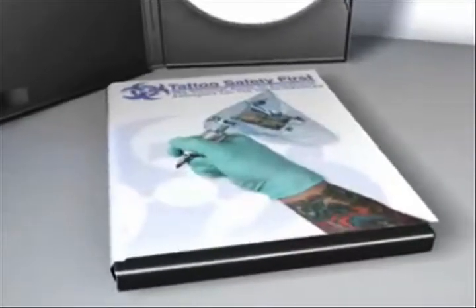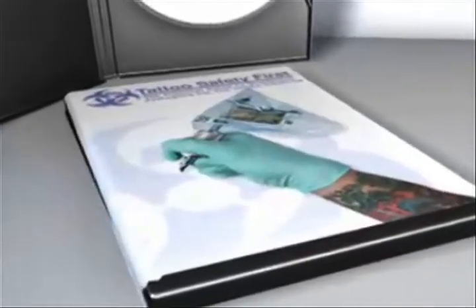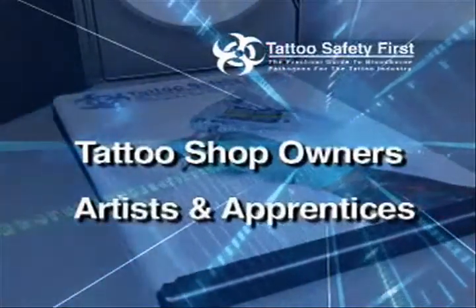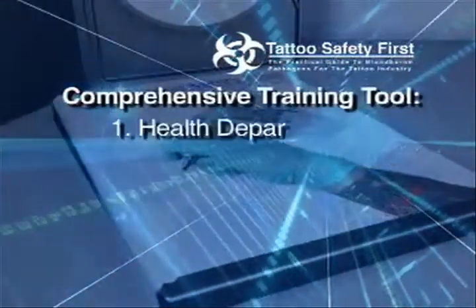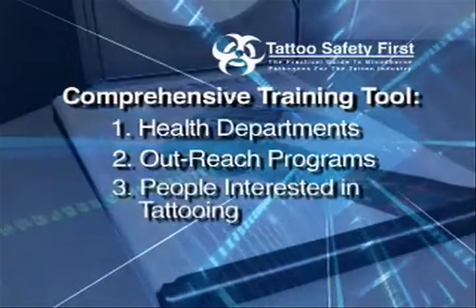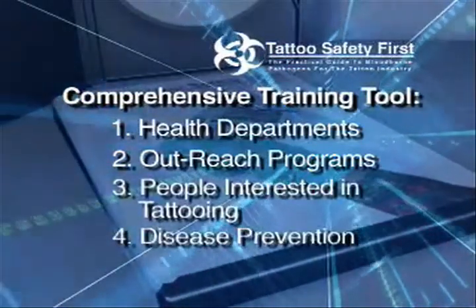This product was created with safe tattooing in mind and is in compliance with OSHA regulations. Its practical use is a benefit to any tattoo shop owner, artists and their apprentices, as well as a comprehensive training tool for health departments, outreach programs, people interested in tattooing, disease prevention, and the general consumer.